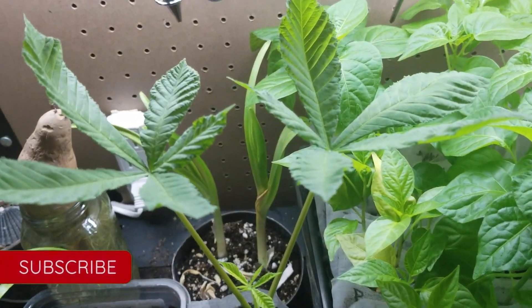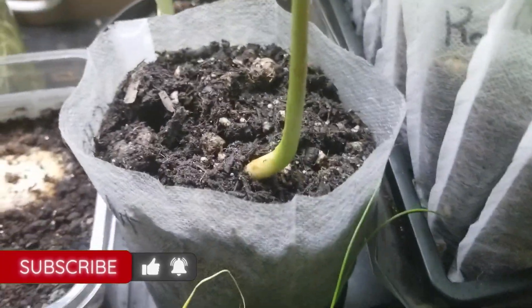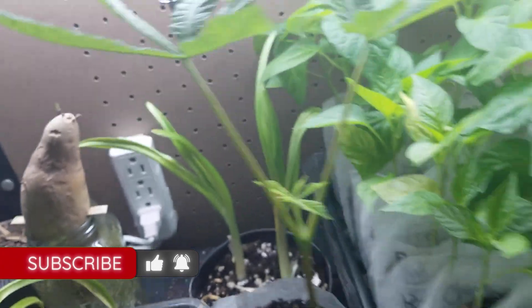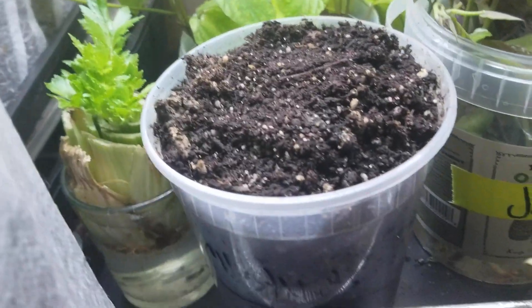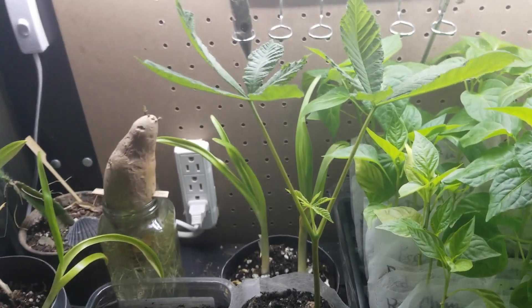Look at this chestnut — it just exploded after being in here for 24 hours. This is the one that was in this jar with a bunch of other ones. It was way at the bottom but it slowly climbed its way out around the other seeds.